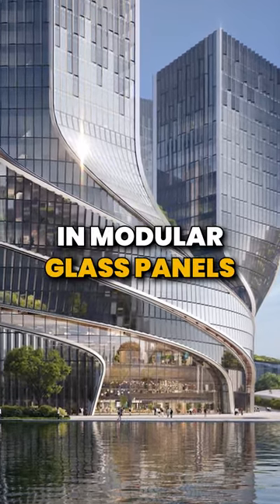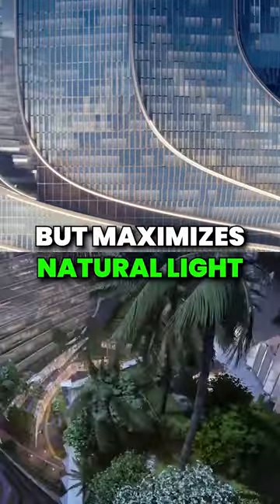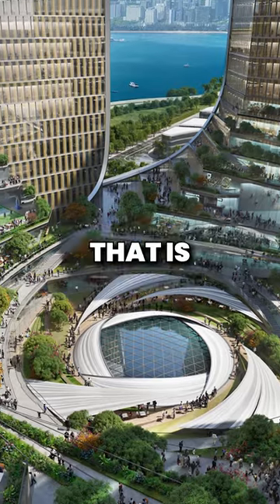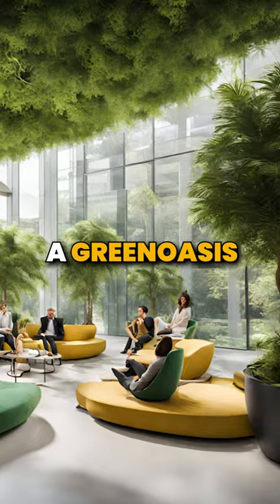The Tencent towers are wrapped in modular glass panels. The facade not only captivates the eyes but maximizes natural light. The vortex garden nestled between the towers offers employees a green oasis for relaxation.